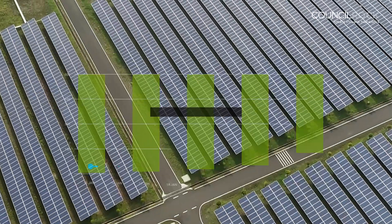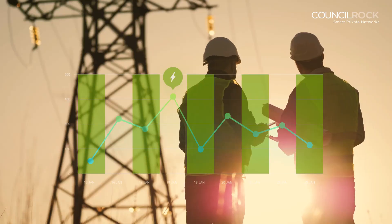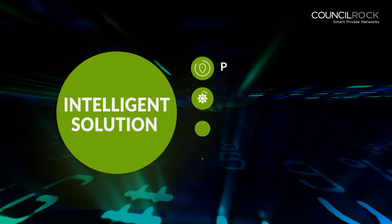With this massive new influx of data into the distribution network, utilities are forced to rethink the traditional power delivery model, as energy consumers are demanding more renewable options and a stable grid.